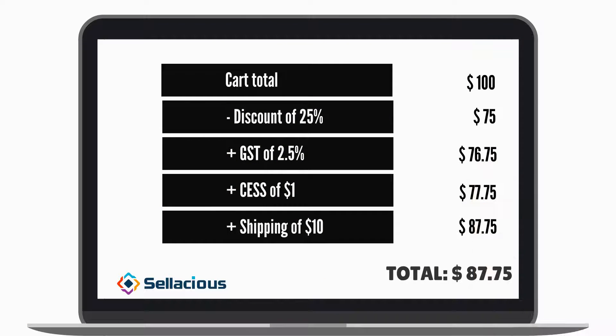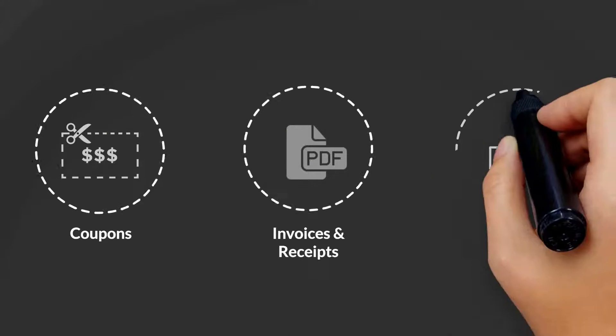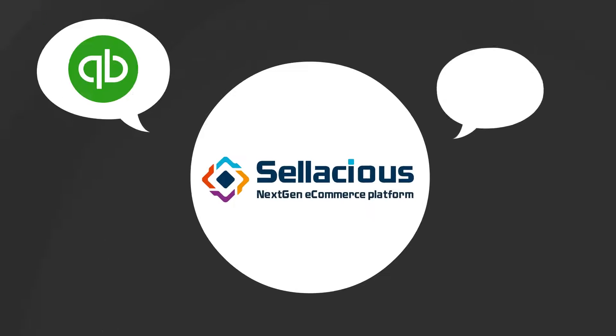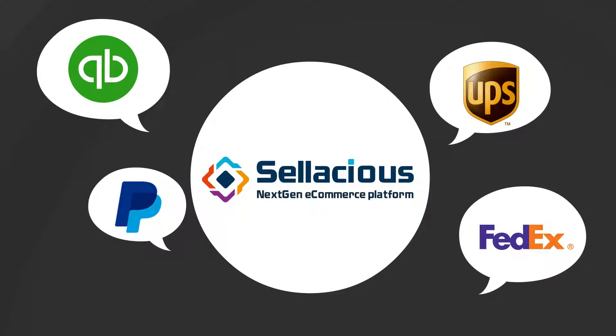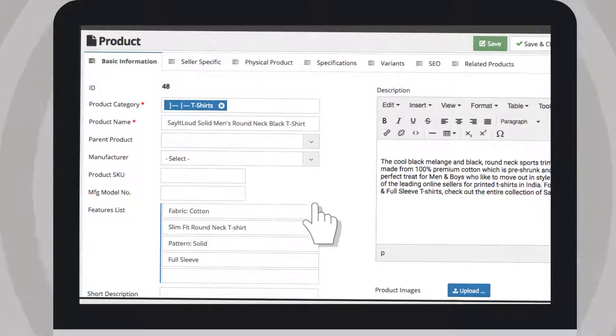Detailed location-based hierarchical tax, discounts, coupons, invoicing, PDF receipts, and even conversion tracking — all built in. Each module was detailed and already integrated with apps like the QuickBooks Michelle was using. It took her just a few minutes to understand the whole system and list her first product.